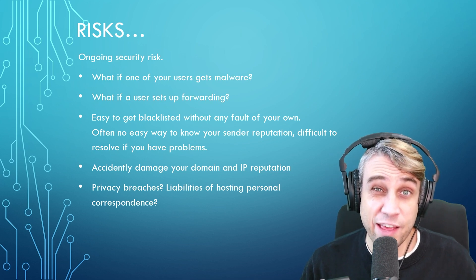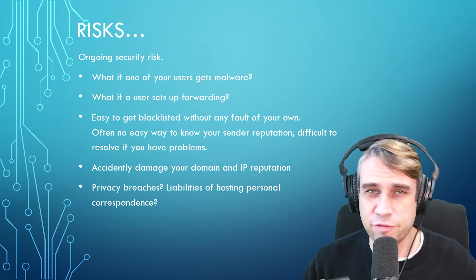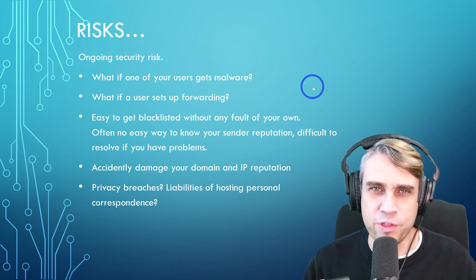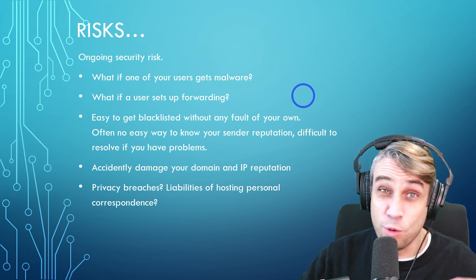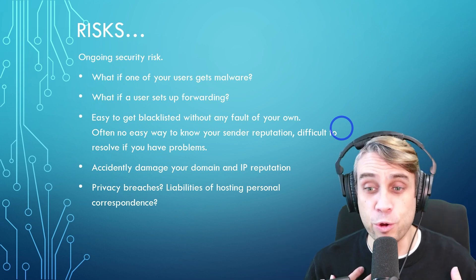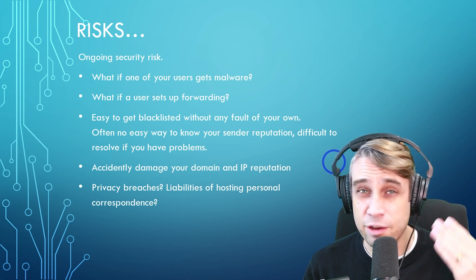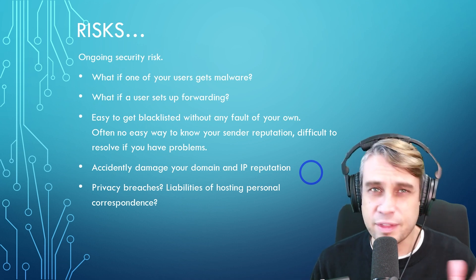Besides a poor delivery rate, there's also a bunch of risks that come with hosting an email server, especially when you allow other people to use it — friends, family, co-workers, clients. What if someone gets malware on their browser while accessing the mailbox? What if someone sets up forwarding that sends spam through your mail server? Your server can get blacklisted easily and through no fault of your own. There's often no way of knowing you've been blacklisted either — some blacklists are public, but a lot are not. You may never know why your deliverability rate is good or bad. Accidental damage to your IP or domain is possible and out of your control.